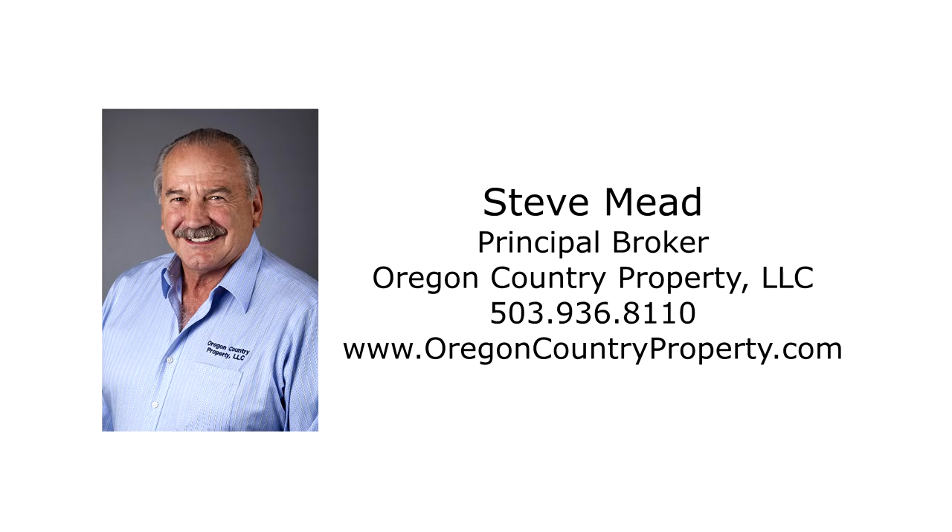This is just a preview — there's so much more for you to see. To schedule your personal tour, please contact Steve Mead with Oregon Country Property at 503-936-8110.